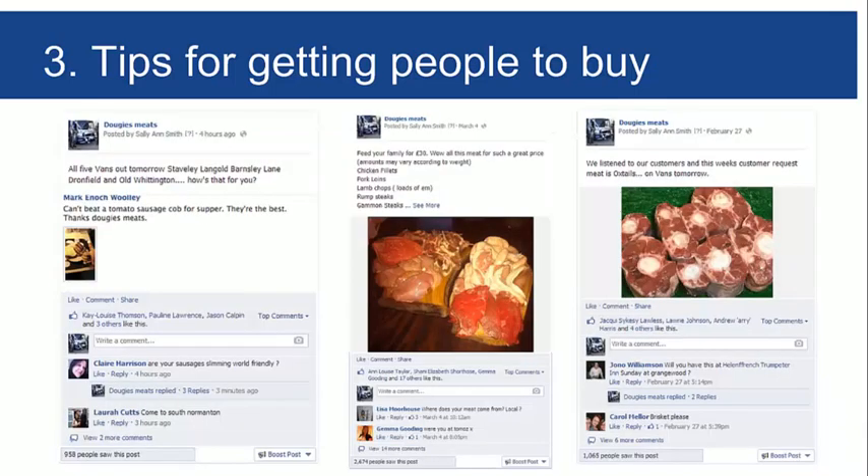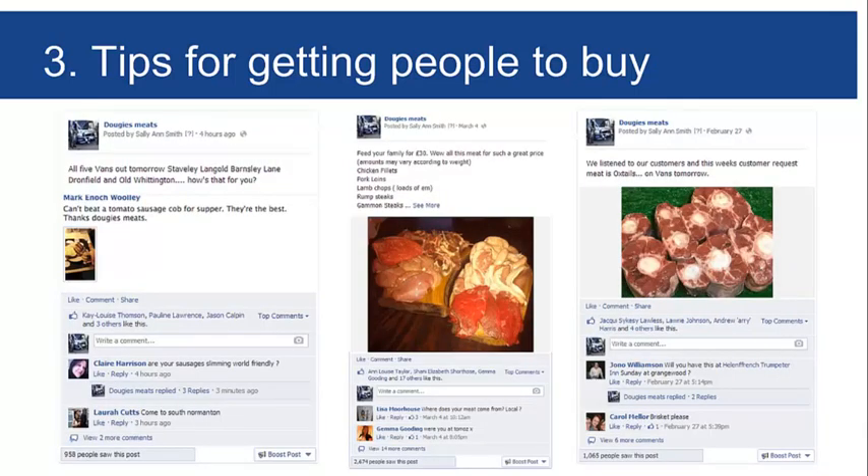Here are simple examples from Dougie's Meats: 'All five vans out tomorrow — Staveley, Langold, Barnsley Lane, Drumfield, Nor Whittington' — seen by a thousand people at zero cost. 'Feed your family for 30 pounds' — showing an actual 30-pound meat pack, seen by 2,600 people with 16 comments and about 20 likes. 'This week's customer request: oxtails on the vans tomorrow' — eight comments, didn't pay a penny. That's really as simple as it is — just remind people what's on offer and give them reasons to buy.